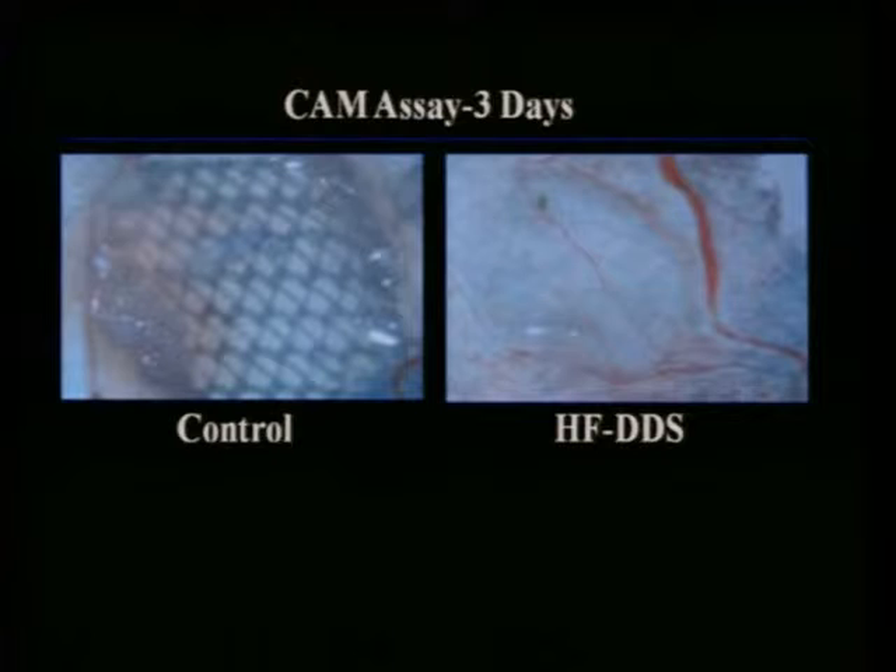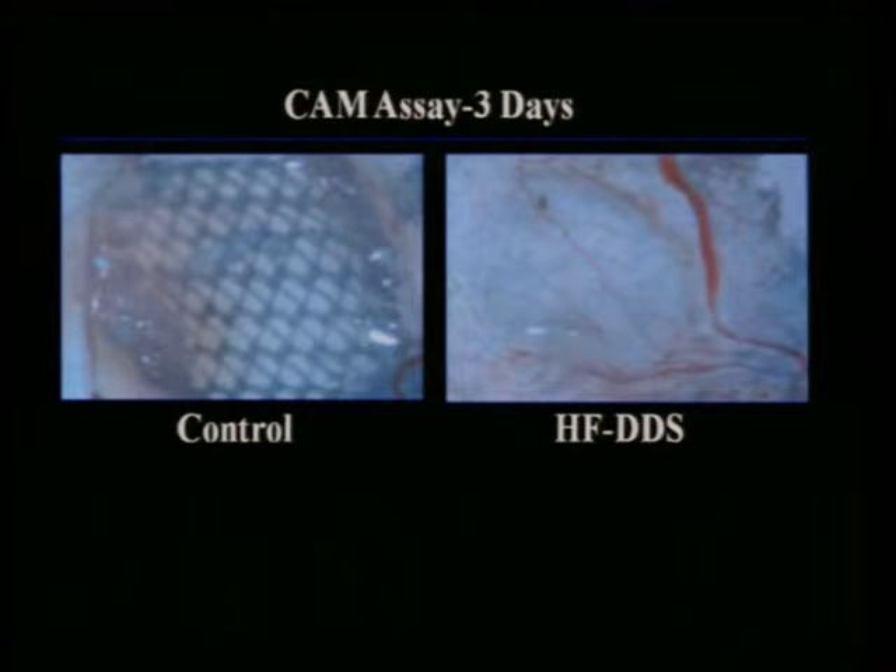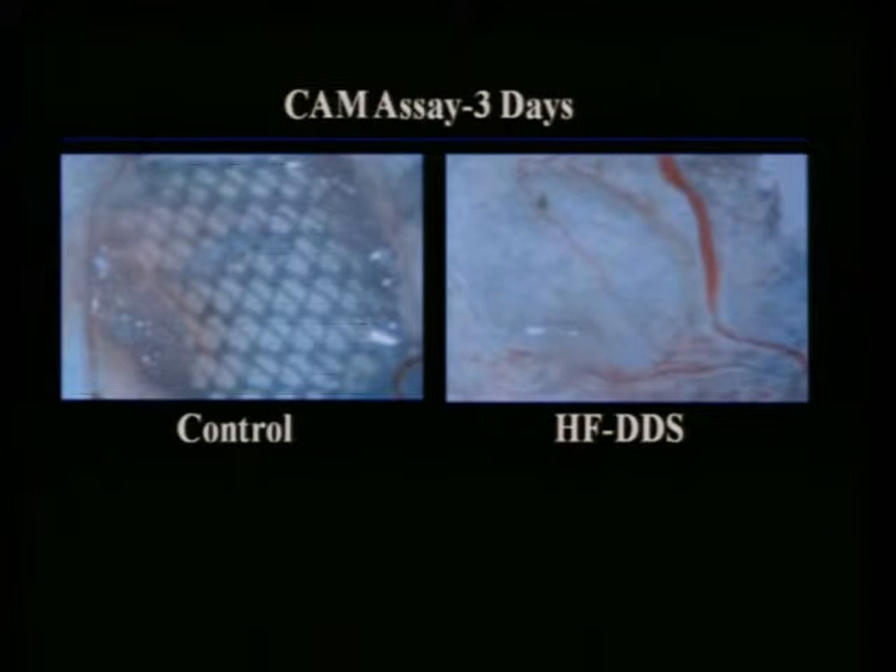It also stimulates angiogenesis. Here is just the Vicryl material itself, and here is the test material at three days — look at the spontaneous blood vessel growth. Think of all our surgical guidelines: what are they based upon? Primarily blood supply issues. Well, what if we can grow our own blood vessels? It has the potential to change the way that we practice.